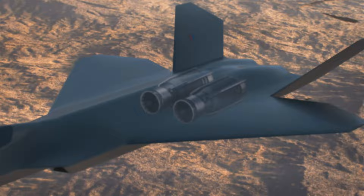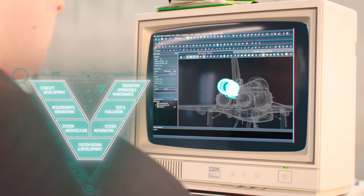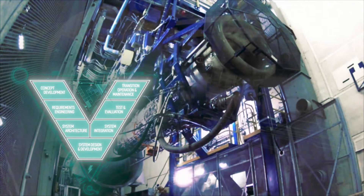Traditionally, our engineers have followed the Engineering V Framework, using it to translate customer requirements into designs, then into prototypes before testing and repeating until our final product meets the customer demands.